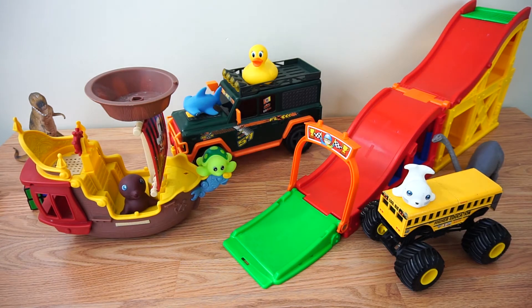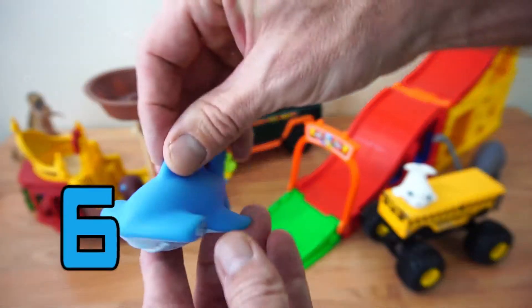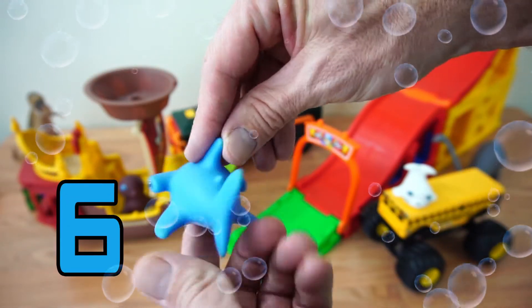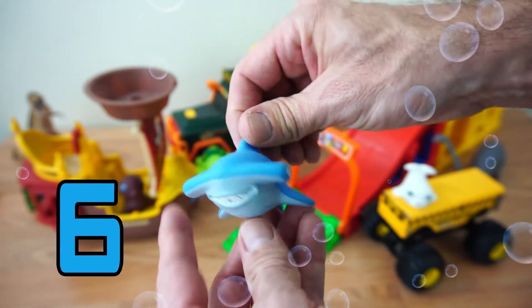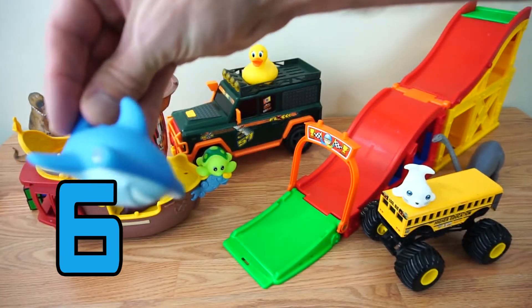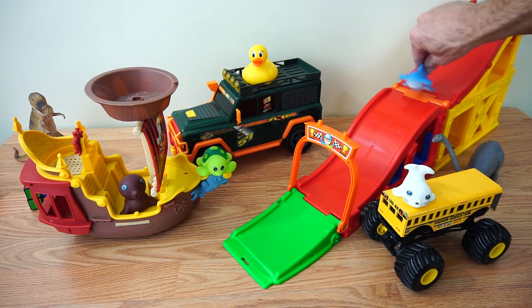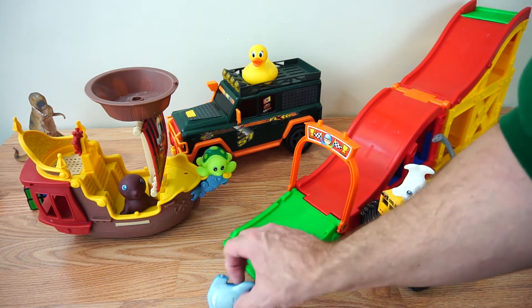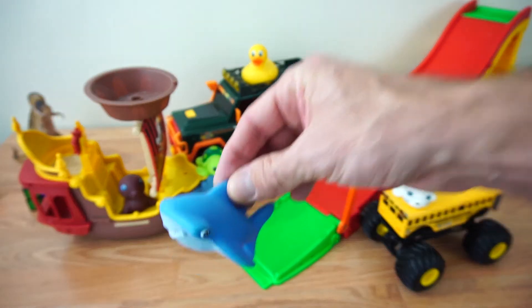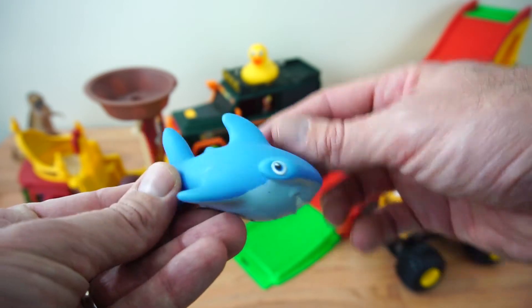Okay, who's up next? It looks like we have a hammerhead shark. He's number six. And he is a blue hammerhead. He's a good swimmer, guys. He's going to go on the slide. There he goes. Alright, Mr. Hammerhead, are you ready? There he goes. Oh! He only went halfway. There you go, Mr. Hammerhead. Nice job on the slide. He's number six, guys. Our blue hammerhead. Number six.